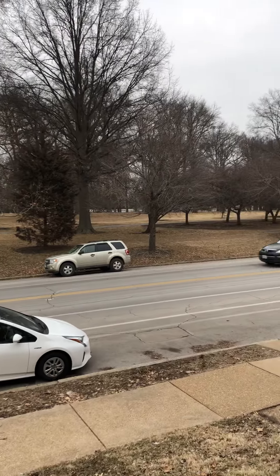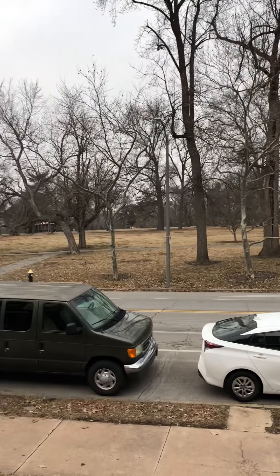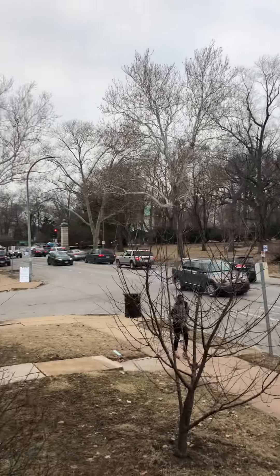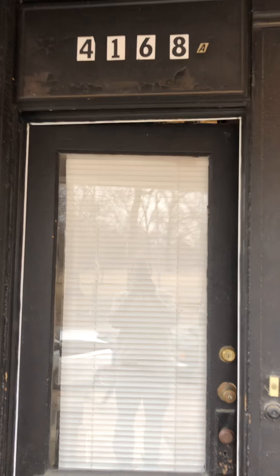Hi mom and dad. This is M&I's new home. This is the park across the street. This is our front door, 4168A.